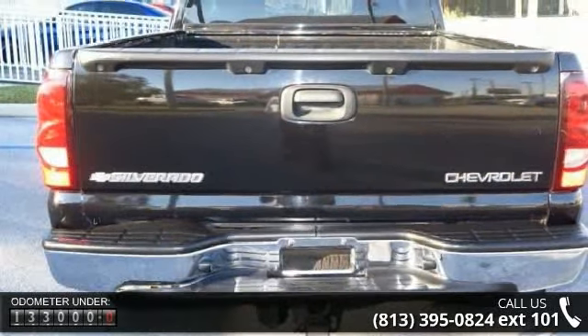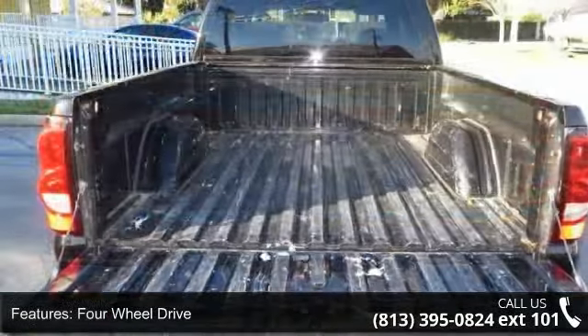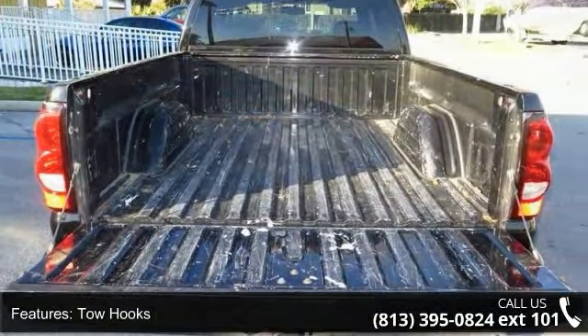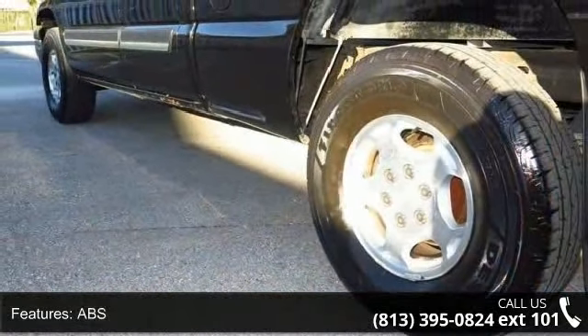This vehicle's top features include 4-wheel drive, tow hooks, power steering, ABS, 4-wheel disc brakes, automatic headlights, daytime running lights, rear bench seat, adjustable steering wheel, and engine immobilizer.